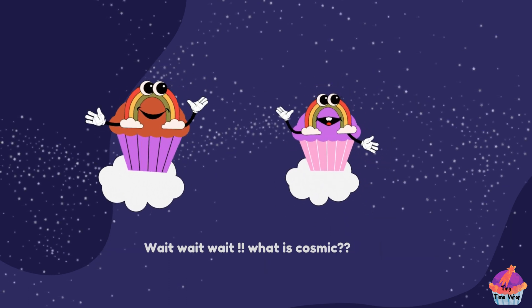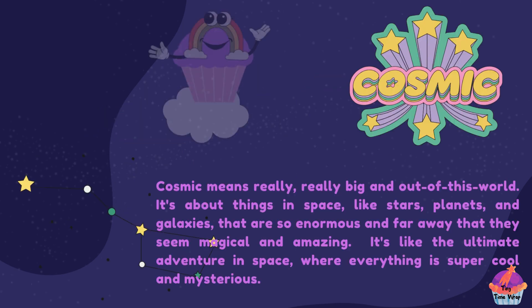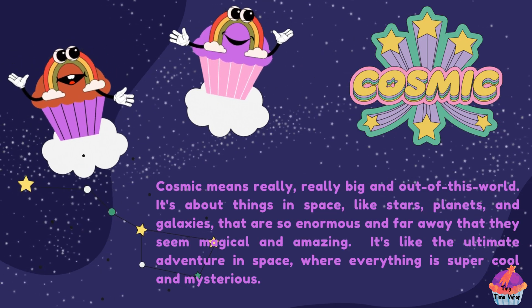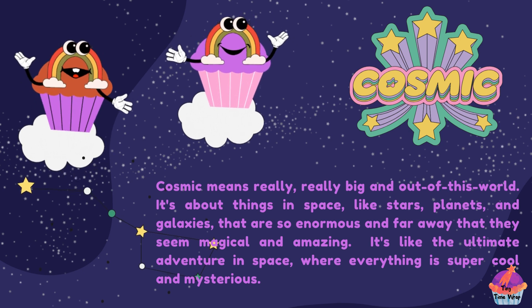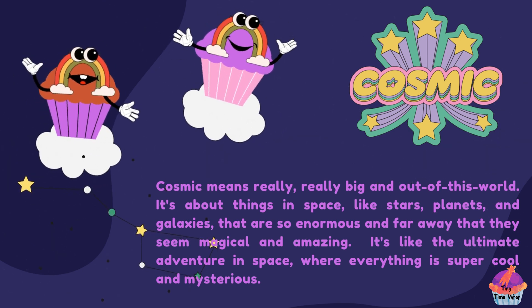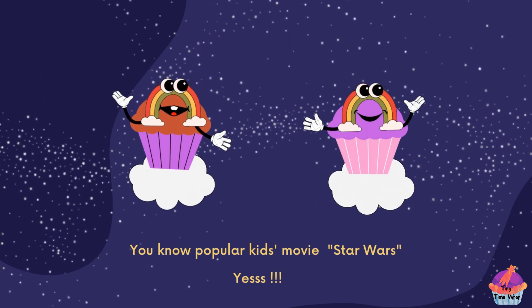Wait, wait, wait. What is cosmic? Cosmic means really, really big and out of this world. It's about things in space like stars, planets and galaxies that are so enormous and far away that they seem magical and amazing. It's like the ultimate adventure in space where everything is super cool and mysterious. You know the popular kids movie Star Wars? Yes!